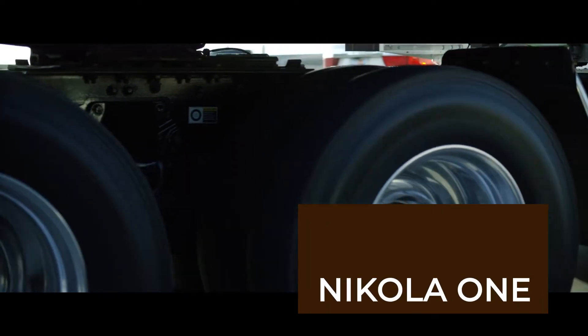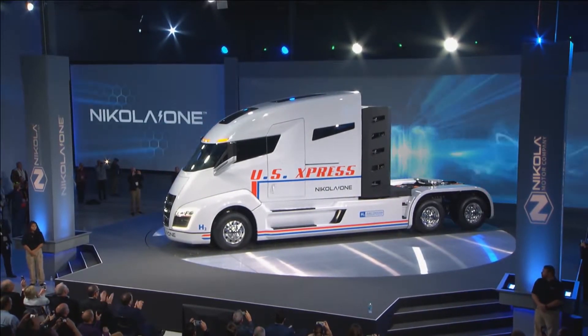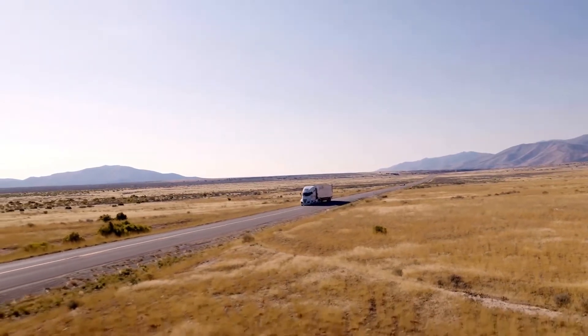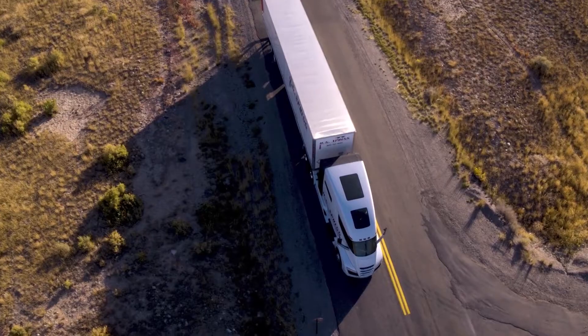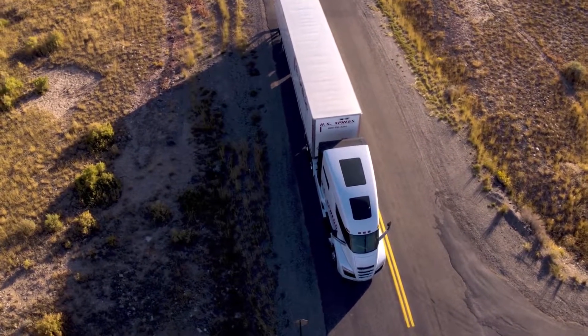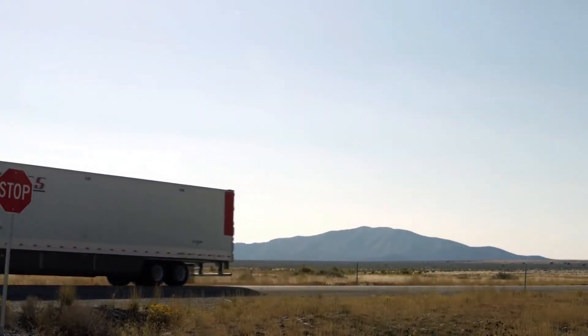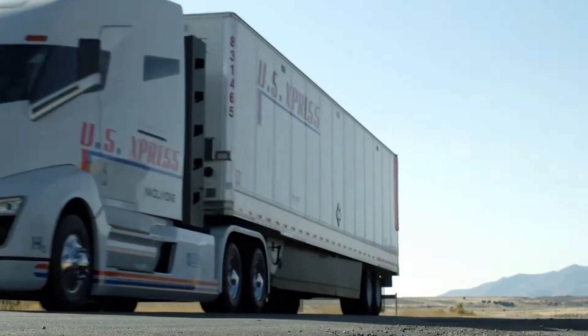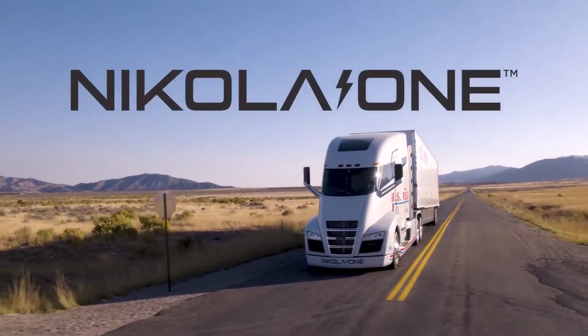Meet the Nikola One, a hydrogen big rig with a turbine extender electric powertrain. The claimed range is between 1,287 and 1,931 kilometers, and the six electric motors punch out a combined 1,000 horsepower of torque. Hydrogen consumption is expected to be around 20 mpg. A lack of hydrogen fueling stations could be problematic for fleets needing to fill up quickly regardless of location. Although Nikola is something of an unknown quantity and hasn't yet settled on a manufacturing location, the company claims to have reservations for $3 billion worth of trucks.